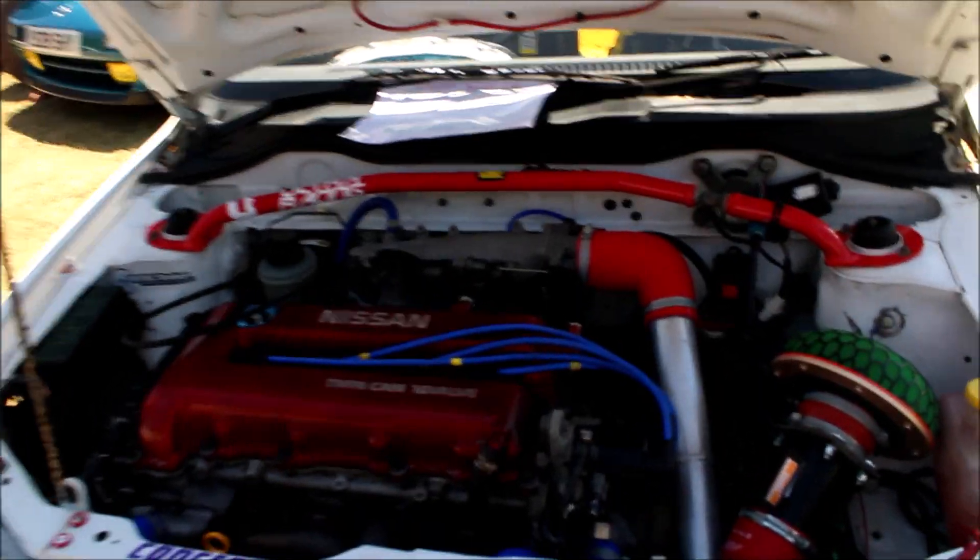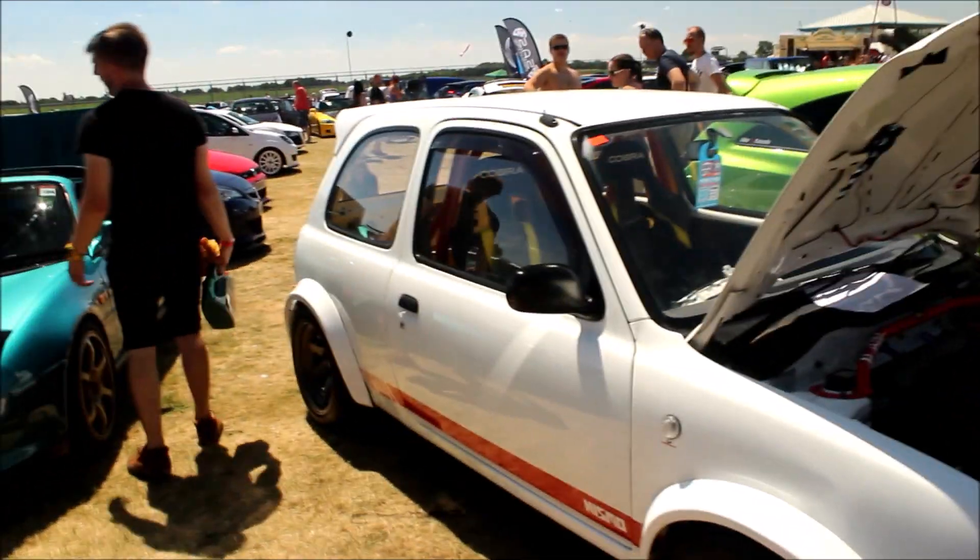Now this is rather cool — it's a Nissan Micra with an SR20 engine and it has been wide bodied. This thing is actually sick; it's been stripped right out as well.